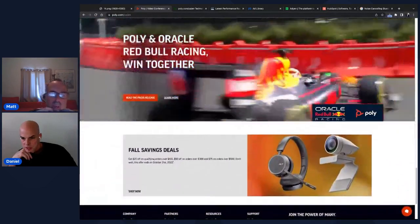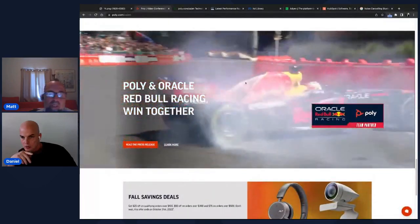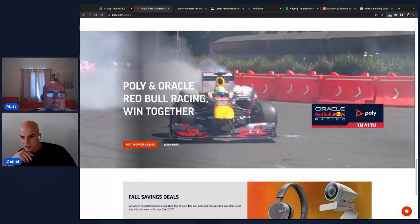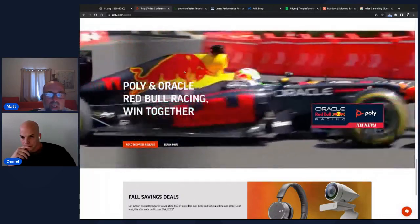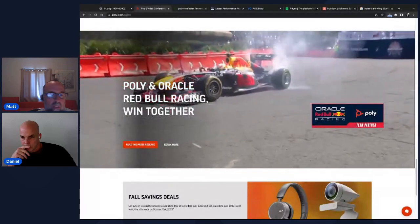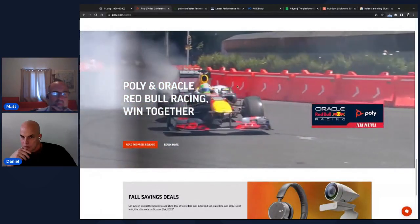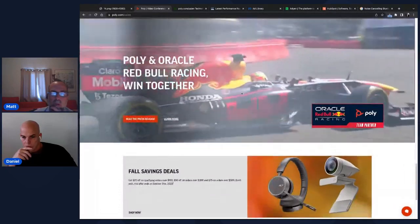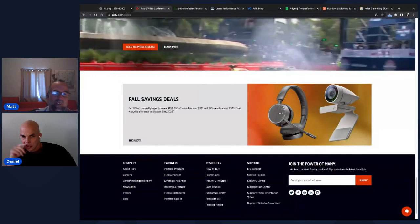There's a Red Bull press release section with an auto-playing video behind it — and there's no option to pause it. This is an accessibility issue: auto-playing videos should give users the ability to pause. After watching it loop once, it becomes annoying.